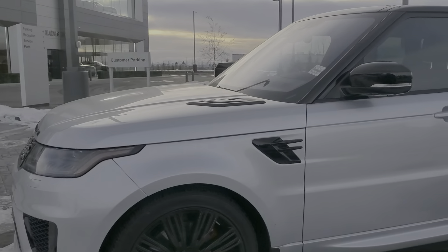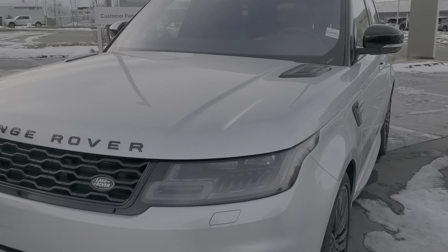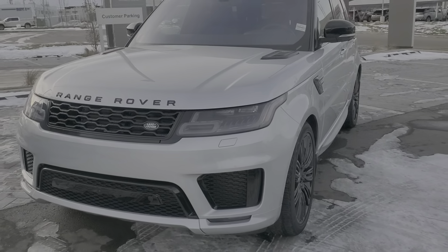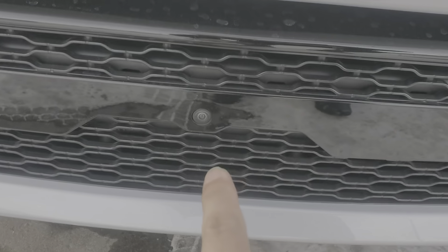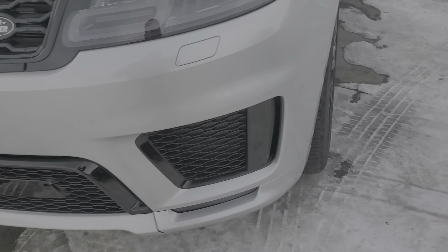So both of them are 2019s, pretty much similar in kilometers — one's about 7,300 and the other one's about 5,900. Both are one-owner vehicles, no accidents, and very low mileage.